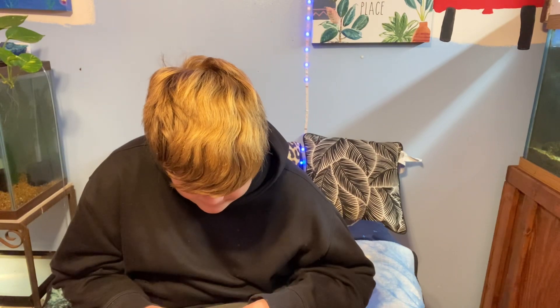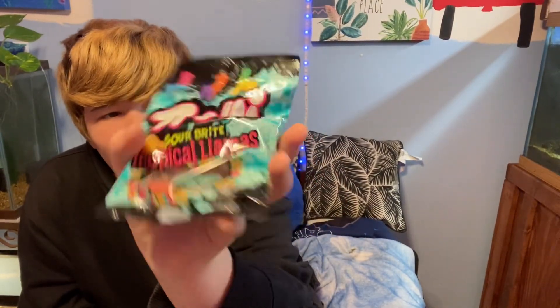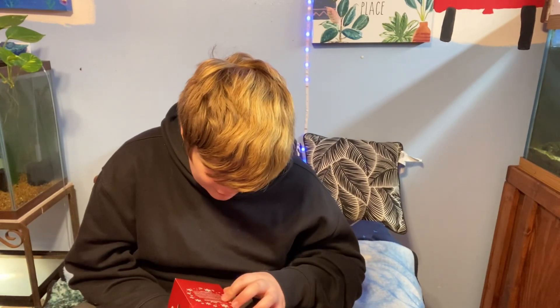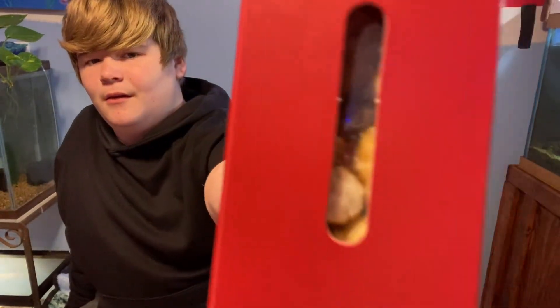I got Trolli Sourbite Tropical Llamas candy. I haven't opened it yet. I also got Moose Munch Premium Popcorn — the best popcorn on the planet. It's milk chocolate popcorn with almonds and cashews, covered in caramel and milk chocolate.